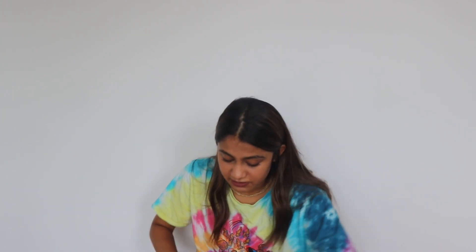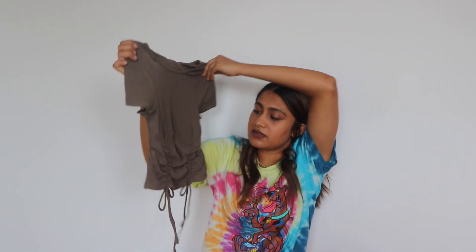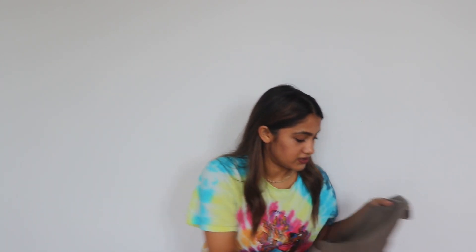It does feel really nice. This next piece looks really pretty as well — so far I'm loving everything. This one is really cute, I love the color of it, and I like the little tie-up details. I can't wait to try this on.